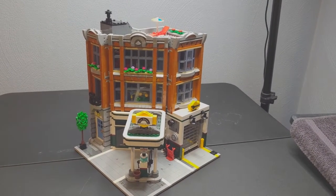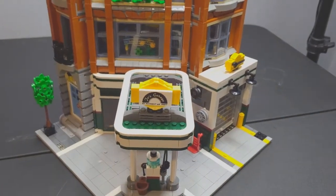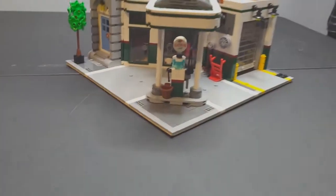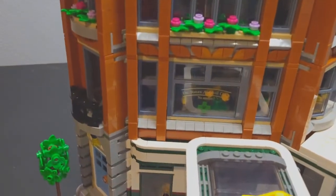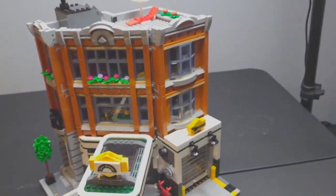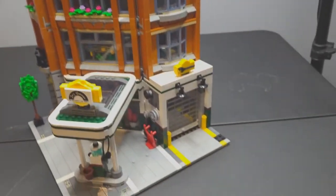The Corner Garage is a mechanic shop known as Joe's Garage. This garage comes with an octane gas station, a veterinarian, and a house up at the top there — a nice townhouse.